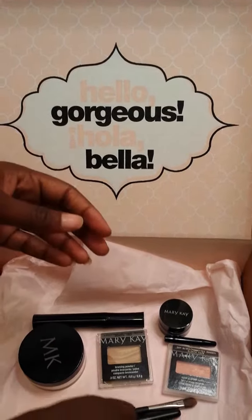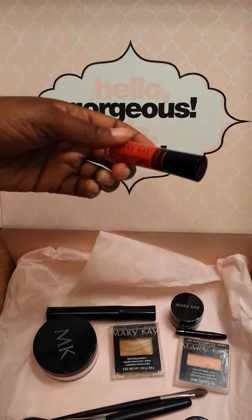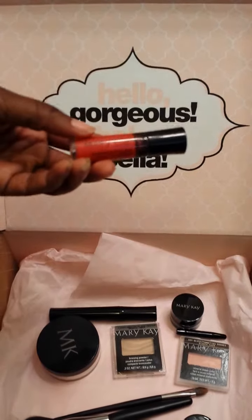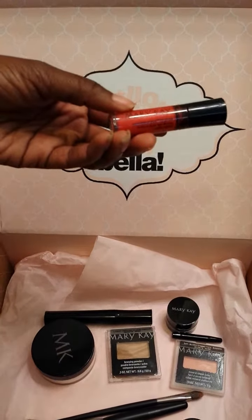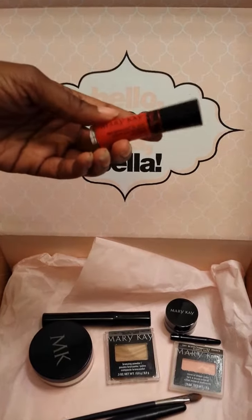Last but not least is the Mary Kay Nourishine Plus lip gloss in 'Mango Tango.' The retail price is $14. It features rich, intense, long-wearing color, and I think it's perfect for this time of year going into summer.